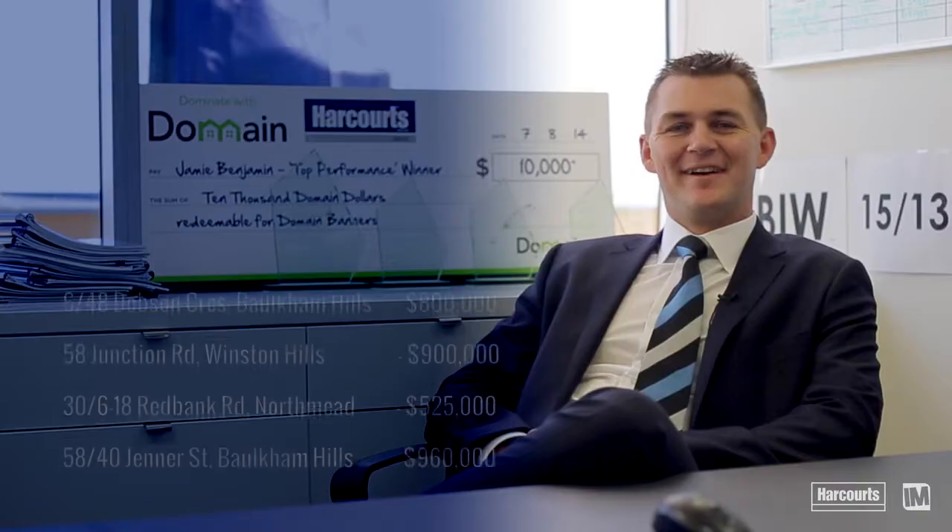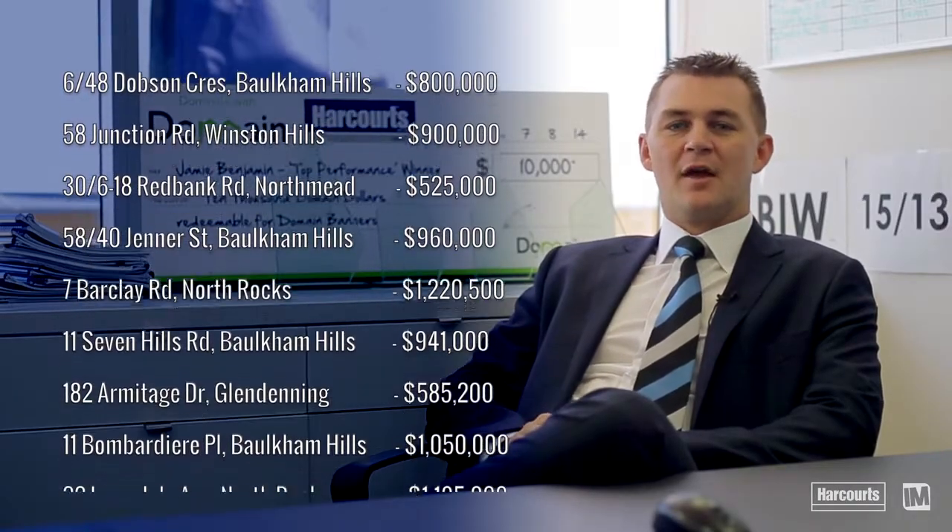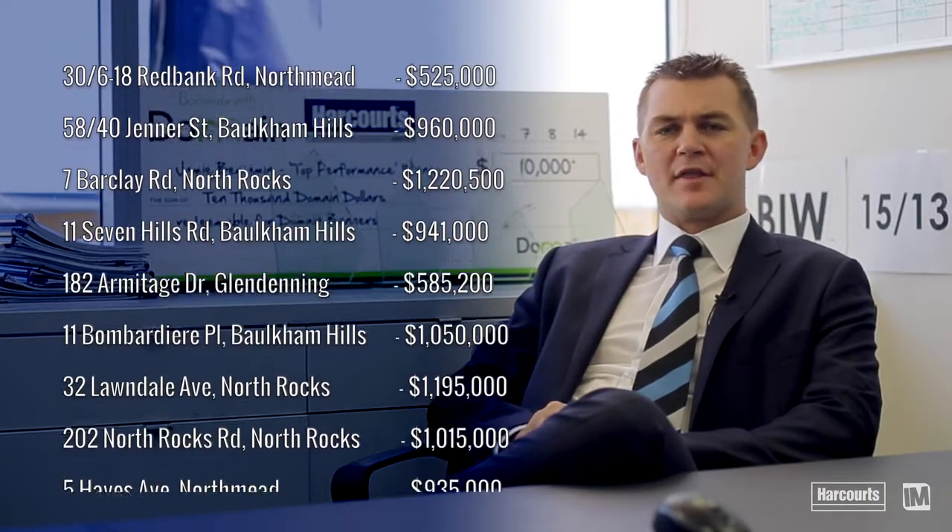Our for-sale campaigns are moving along quite nicely with most of them selling directly after the first open home. You can see up on screen the great results we've had this month, really giving you an indication as to where the market's at.